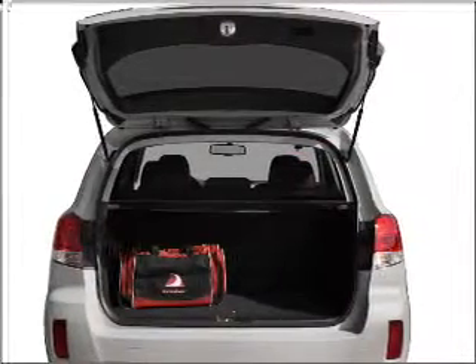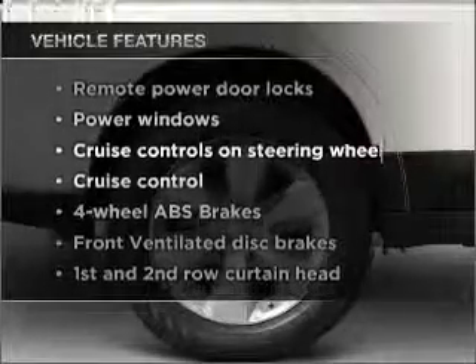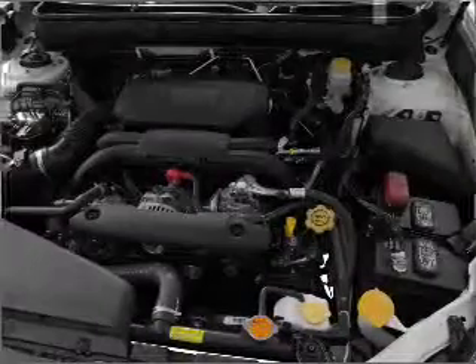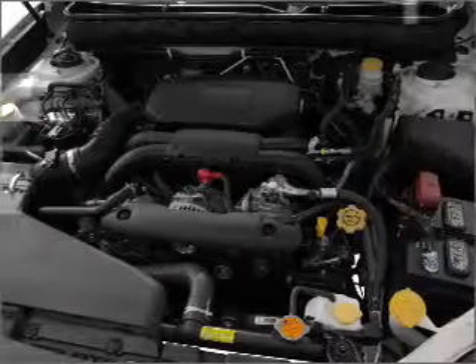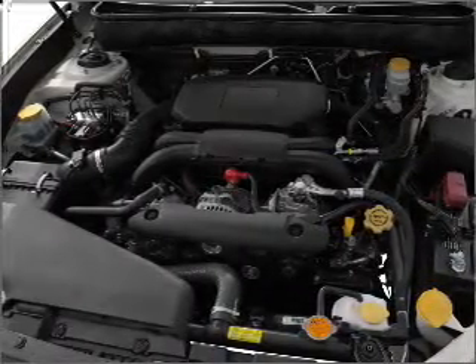Stand out from the crowd with premium wheels. You will appreciate the safety feature of anti-lock brakes. Plus enjoy these notable features included in this vehicle: air conditioning, power door locks, power windows, power steering, cruise control, power mirrors, an alarm system, and an AM FM stereo with a CD player.